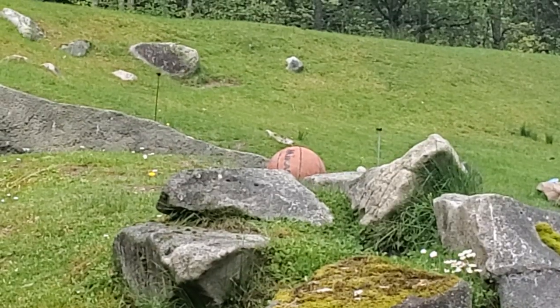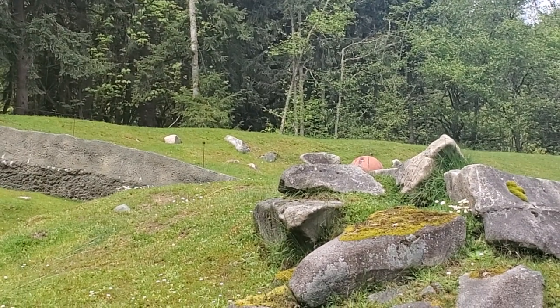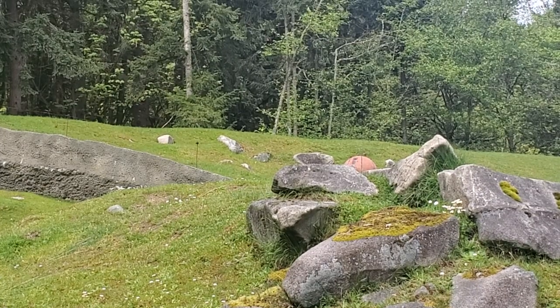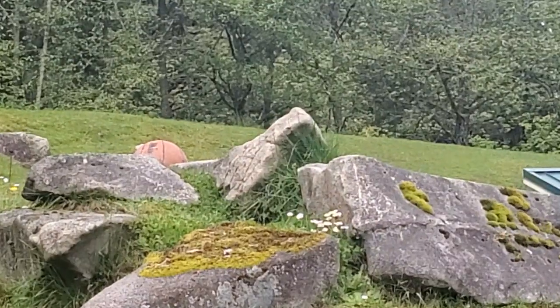The basketball, with its vibrant orange hue, sits atop a bed of rustling leaves, patiently waiting for its next playmate to arrive. Its dimpled surface, worn from countless games and rough handling, bears testimony to its resilience and enduring nature. The basketball seems to be an integral part of the woodland, seamlessly blending in with the flora and fauna that surround it.